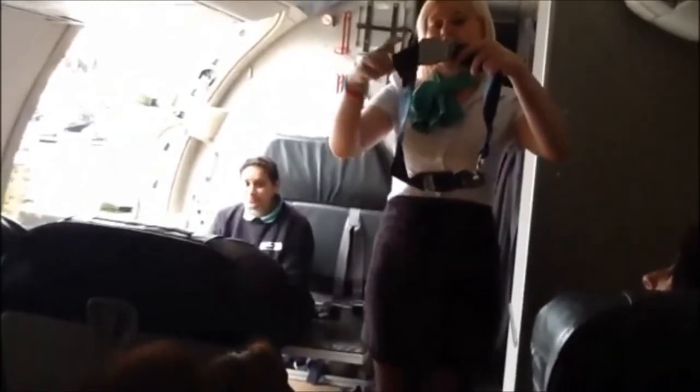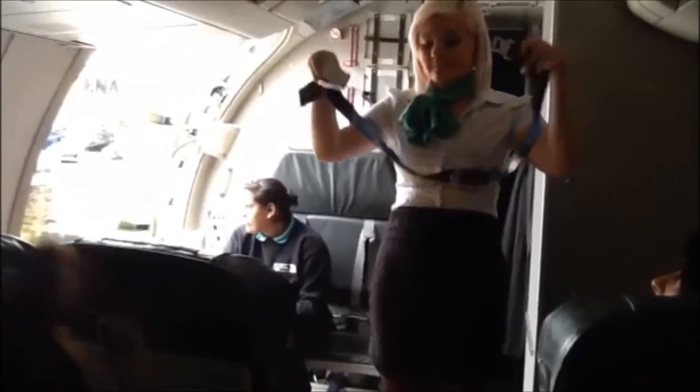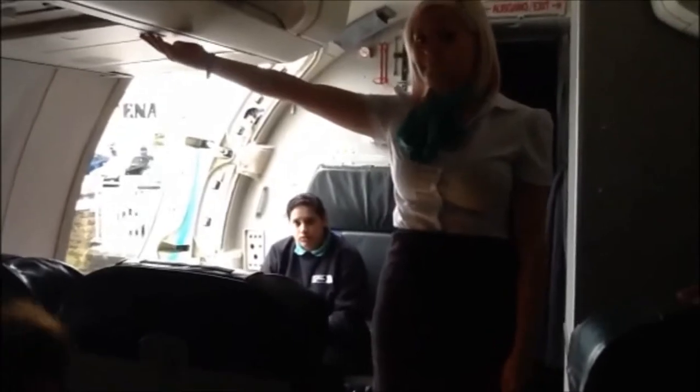Your safety card is in your seat pocket. Please study it carefully, paying attention to the brace position. Your seat belt is fastened, adjusted and released like this. If the cabin air system should fail, oxygen masks will be released from the panel above your seat. Pull the mask towards you, place it over your nose and mouth and breathe normally.